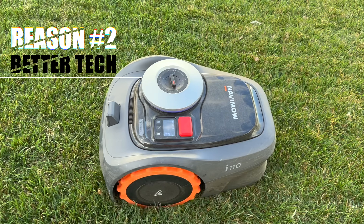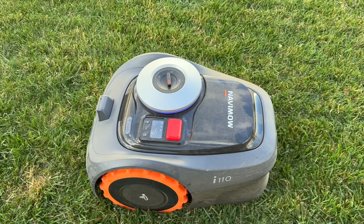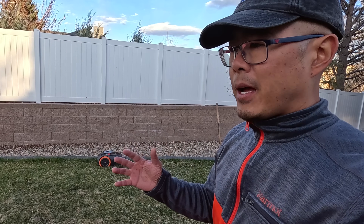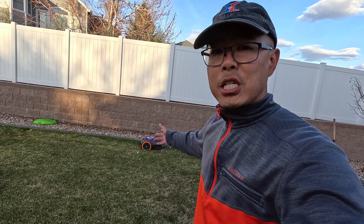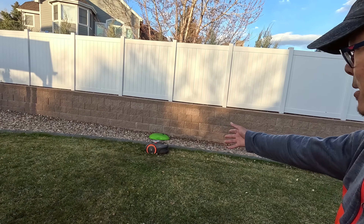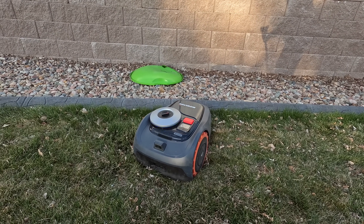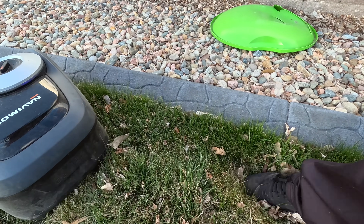The next reason why I think the robot is ready for prime time is the technology is finally there. Before, you had to lay wires and fiddle with a complex app that didn't work very well. Reviews on the prior H Series were very negative. Here you can see it navigating around a hole — and it just went around it. The technology has vastly improved.